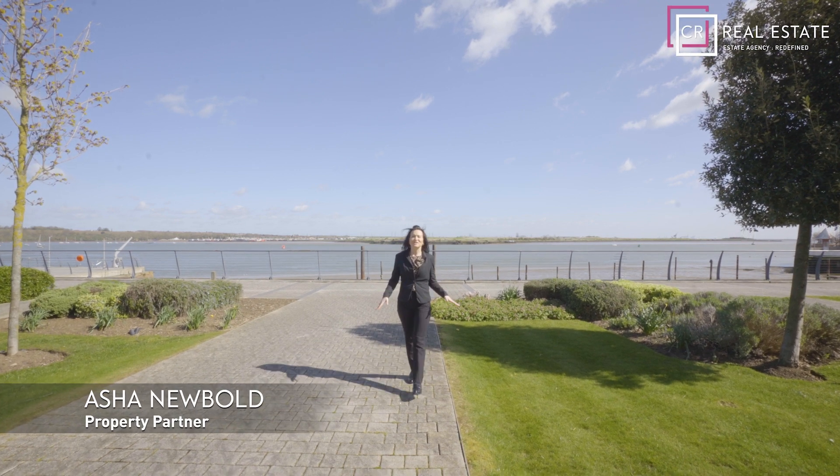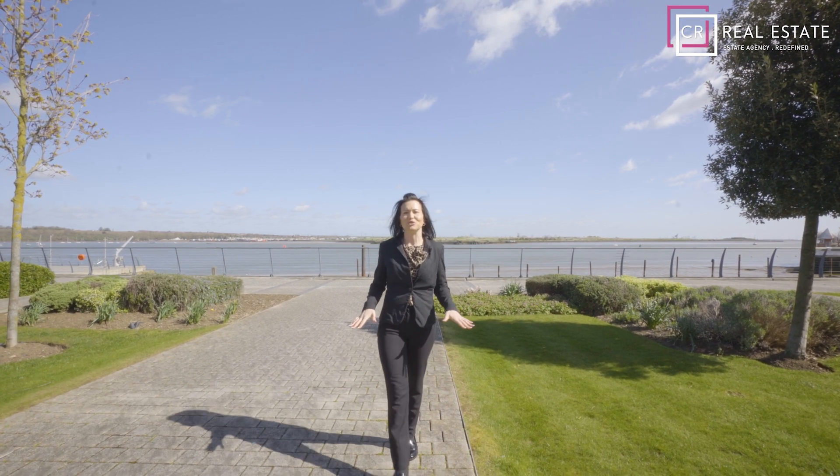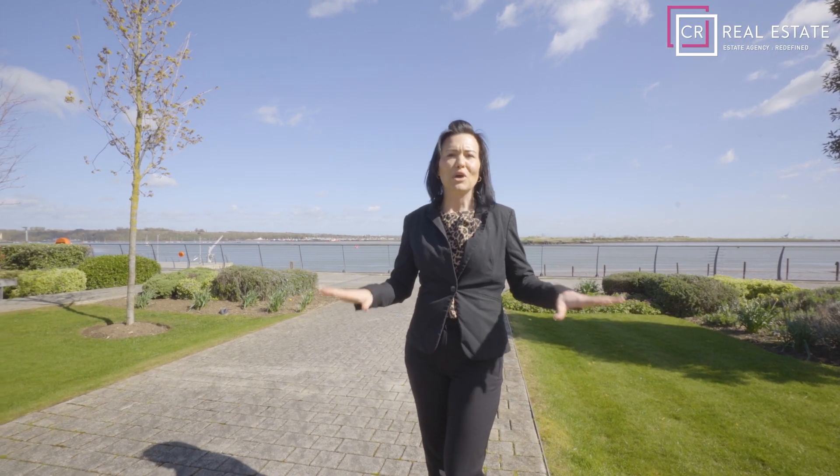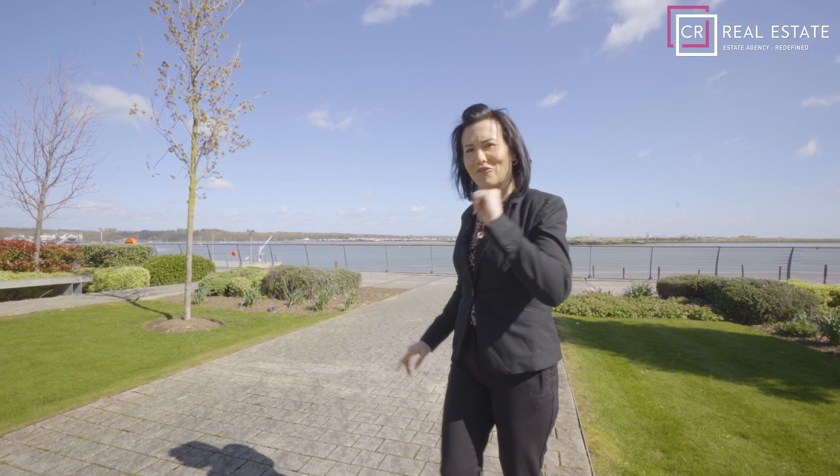Now I know what you're all thinking — have CR started selling property abroad? And the answer is no. I am here today at Victory Pier in Gillingham at this array of Berkeley Homes apartments, and I have a cracking property to show you. Follow me.